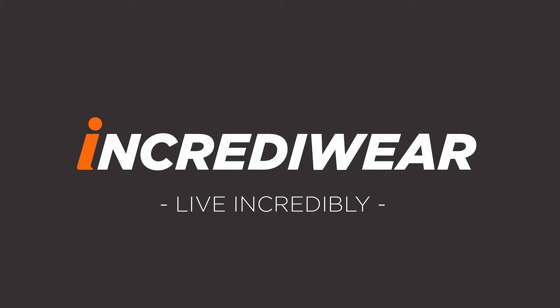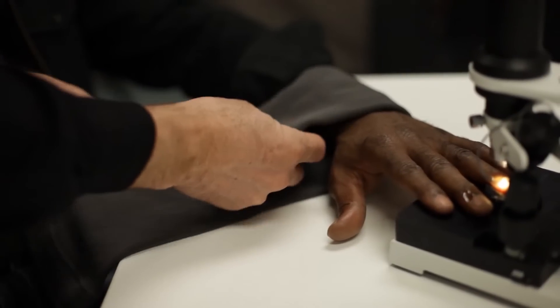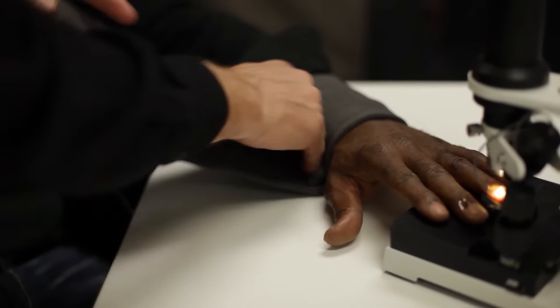We're here today at IncrediWare. We're going to be filming what actually happens when you place an IncrediWare product on a person. We're going to be evaluating the capillaries. The great part about this is that you can actually see what happens.